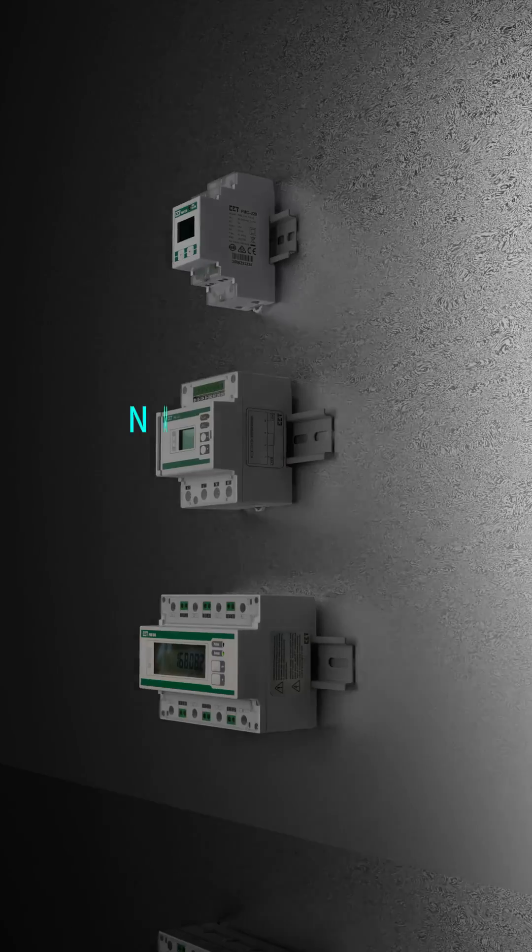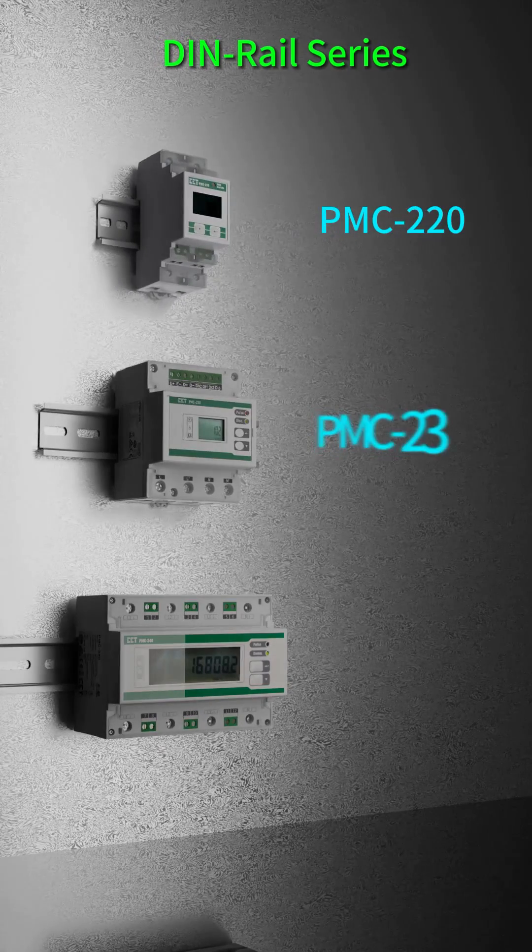Their typical applications are energy metering, industrial and commercial metering, substation, building and factory automation, submetering, and harmonic monitoring.